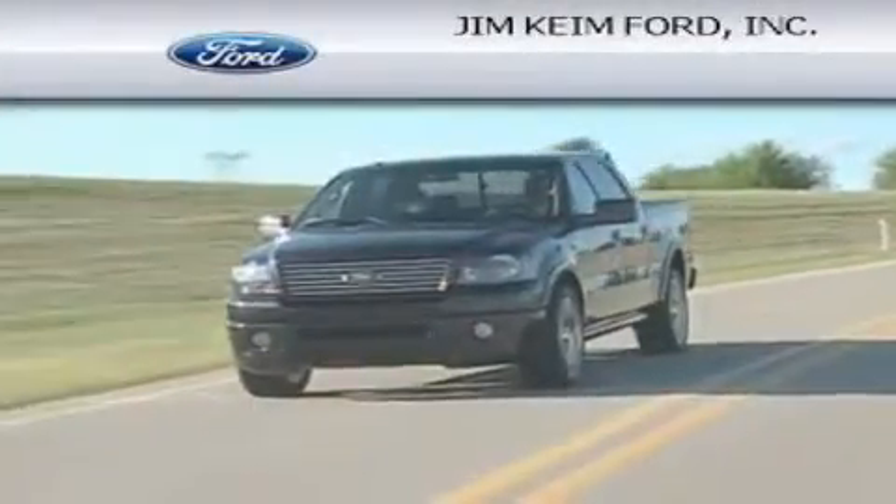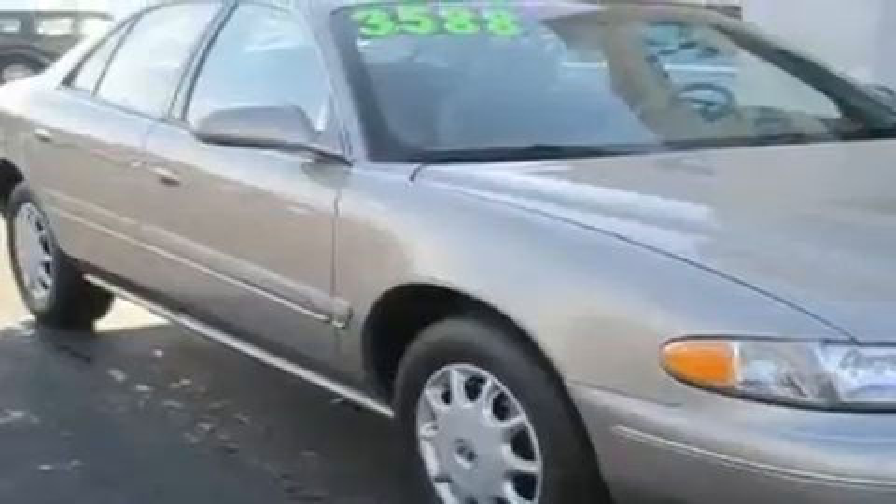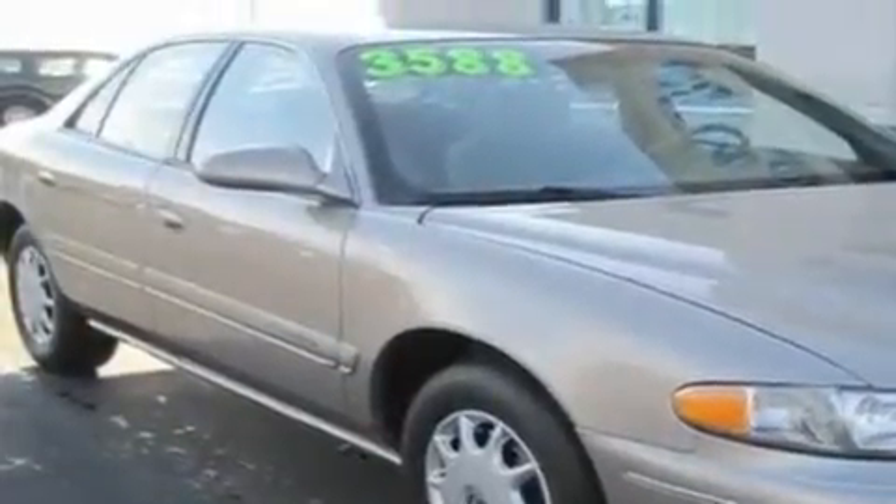Another fine vehicle offered by Jim Keim Ford. This is a 2000 Buick Century. It has a 3.1 liter, 6-cylinder engine, and an automatic transmission.